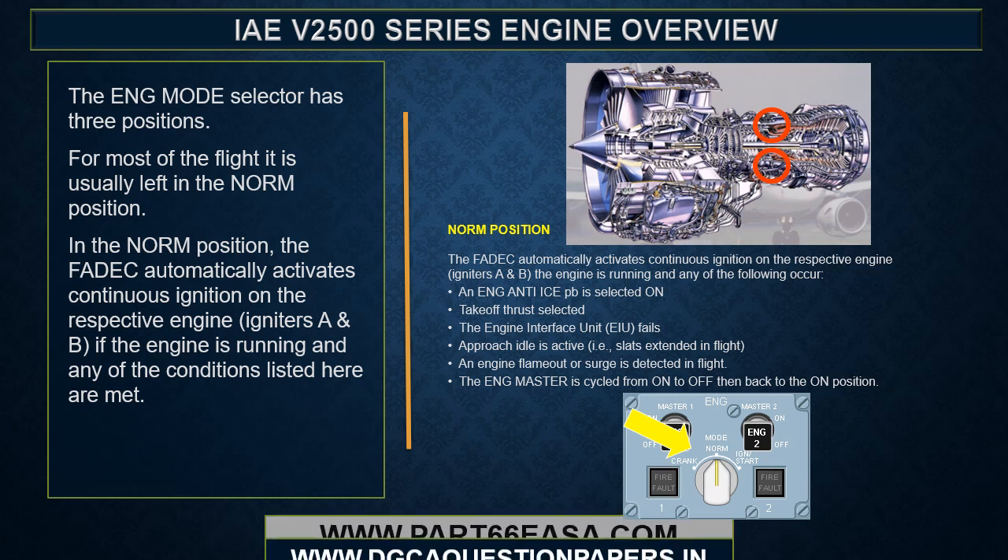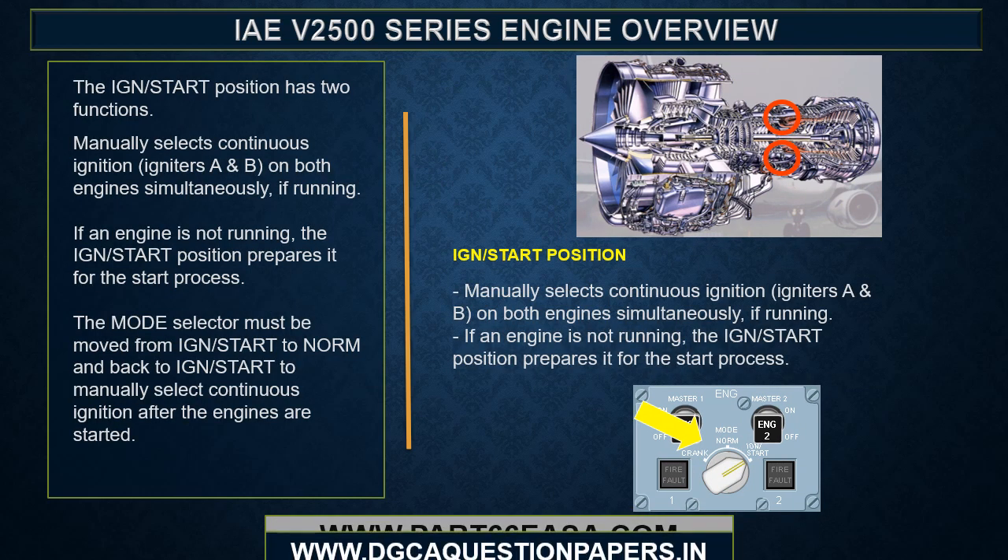The engine mode selector has three positions. For most of the flight, it is usually left in the norm position, where the FADEC automatically activates continuous ignition on both igniters A and B if the engine is running and applicable conditions are met. The ignition start position manually selects continuous ignition on both engines simultaneously if running. If an engine is not running, ignition start prepares it for the start process. The mode selector must be cycled from ignition start to norm and back to manually select continuous ignition after engines are started.